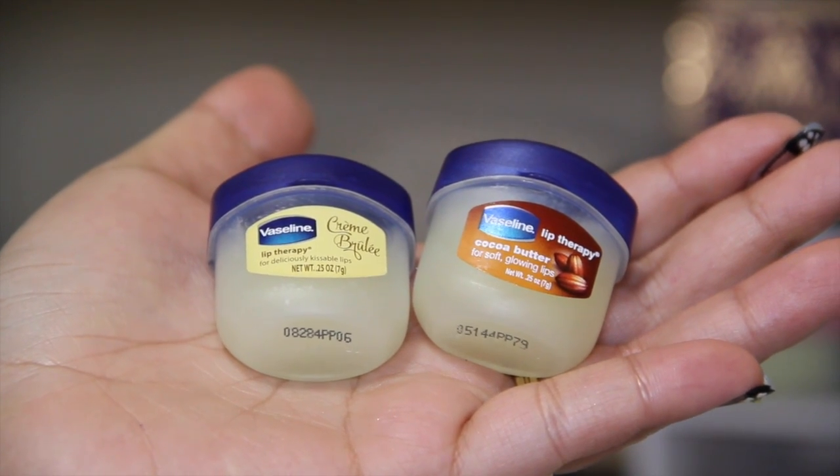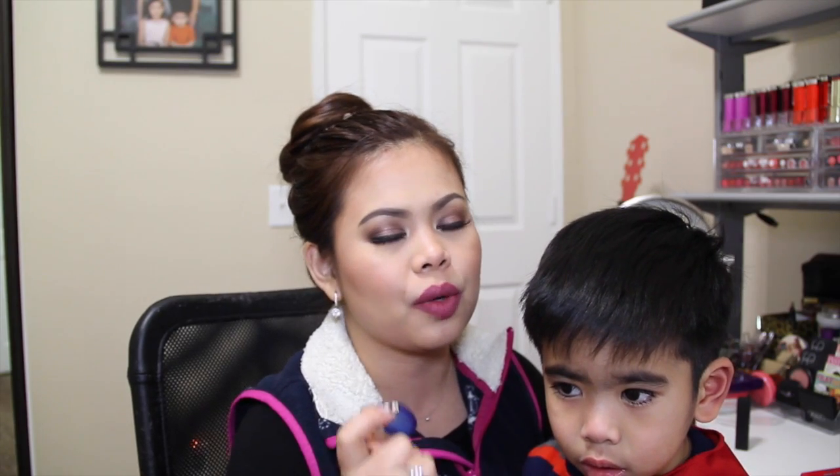Next for lip care is my Vaseline Lip Therapy, which has replaced my previous holy grail lip balm. It really moisturizes my lips and seals in moisture, especially in cold months when I always have dry lips. I have it in Creme Brulee, Rosy Lips, and Cocoa Butter.